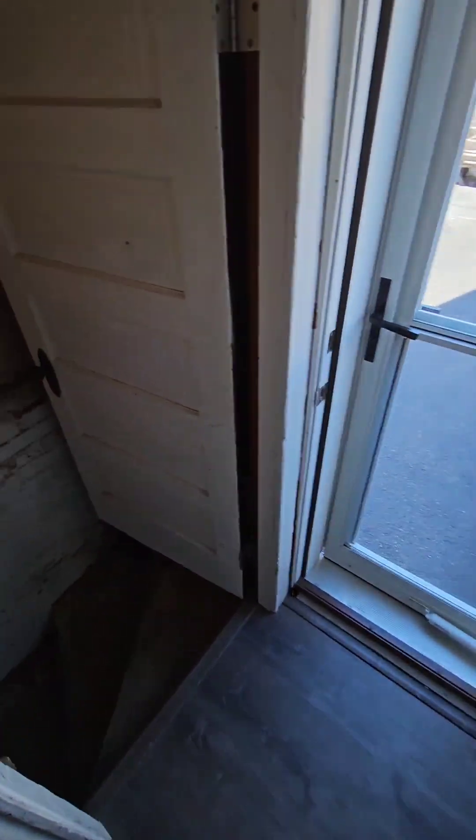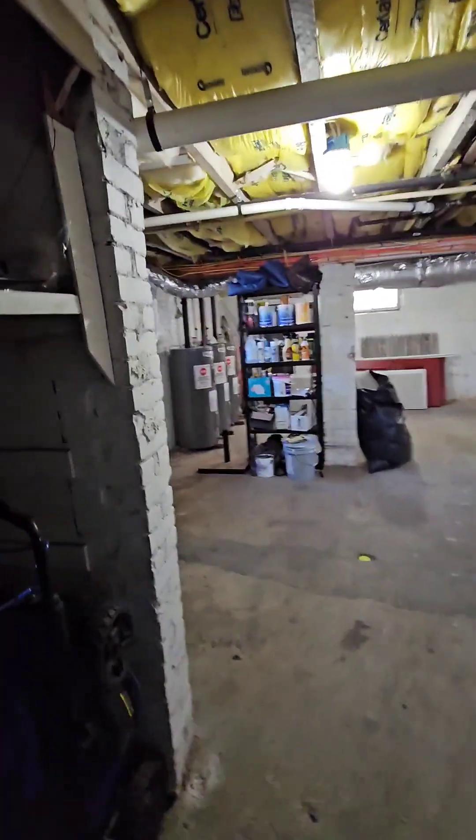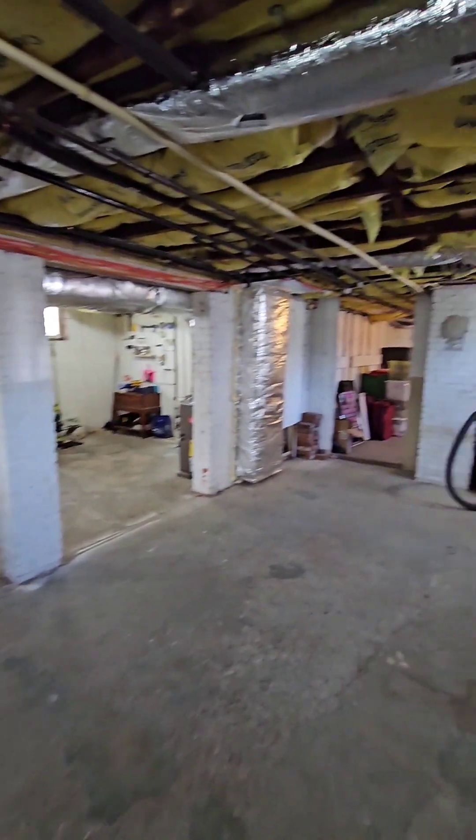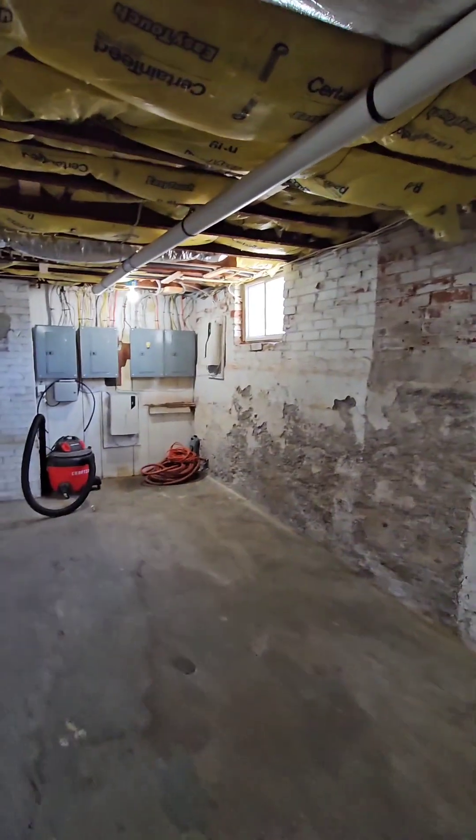We're going to head down to the basement. Pretty good ceiling height down here, everything is looking pretty clean.